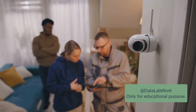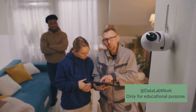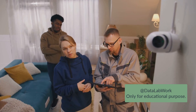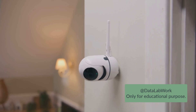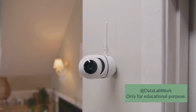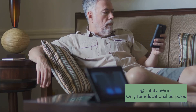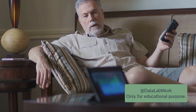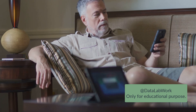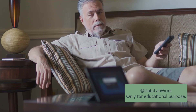Now let's talk about security. IoT has significantly enhanced home security systems. Smart security cameras, door locks, and alarms can be controlled remotely using your smartphone. You can monitor your home from anywhere in the world and get notified in case of any suspicious activity. In addition to all of this, IoT devices are also making our homes more accessible for those with disabilities. For example, voice-controlled devices can help those with mobility issues to control various appliances without moving around.